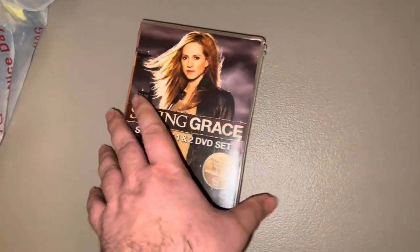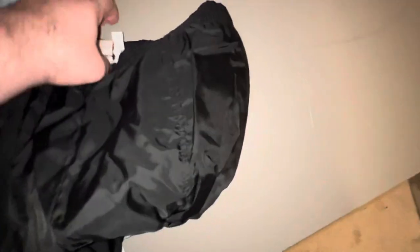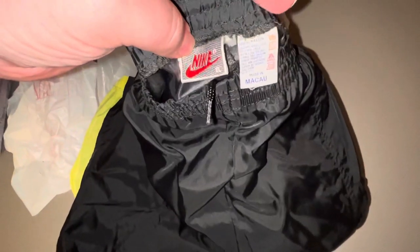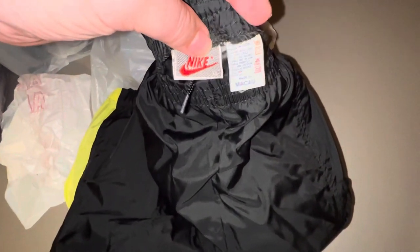First up from Salvation Army, picked up the Saving Grace DVD set — it is series one and series two — paid $4.99 for that. And let's see what else we got here: picked up these pretty cool track pants, vintage Nike, the gray label, size extra large, made in Macau.